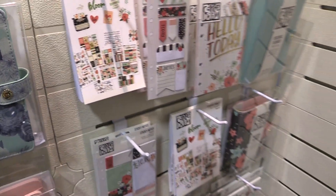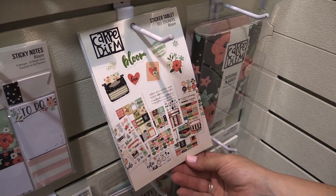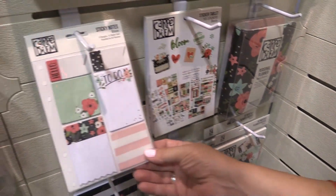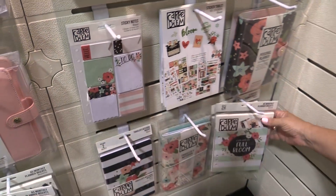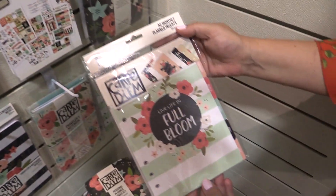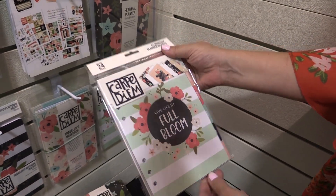We obviously also do A5 planners. So you have the A5 sticker tablet, the A5 sticky notes, and the A5 monthly insert set — those are going to be all of your monthly dividers and your monthly calendar.